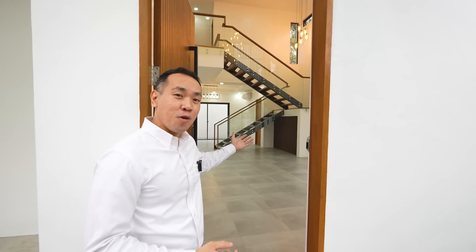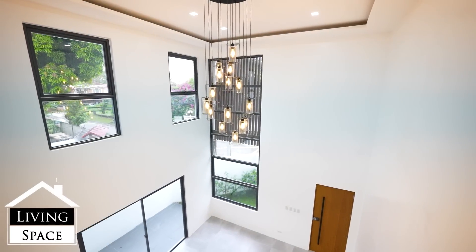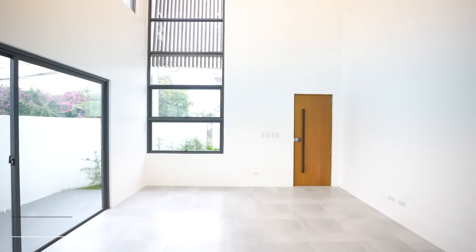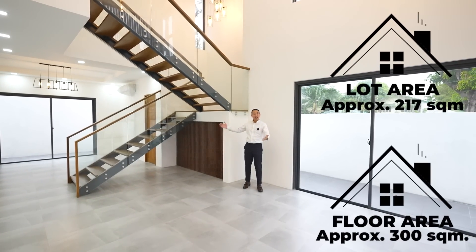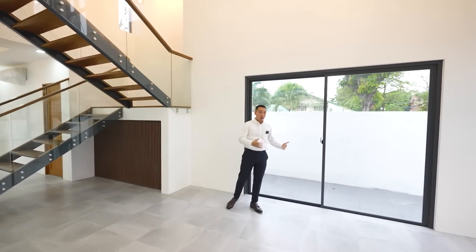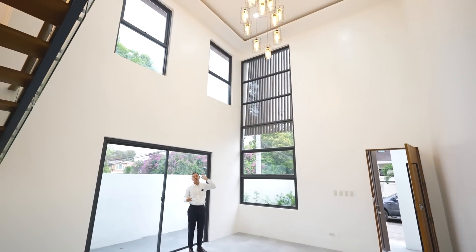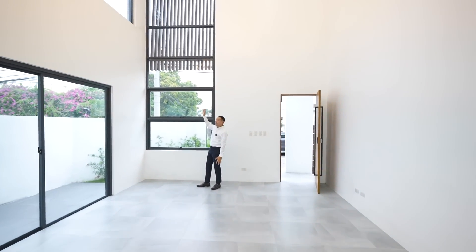Welcome to your beautiful home. To give you a background on this property, it has a floor area of about 300 square meters and a lot area of about 217 square meters on a corner lot. This property has four bedrooms. We're here right now at the living space with such a high ceiling and a beautiful modern light fixture. You have so much natural light here, with the window extending to the second level of the house.